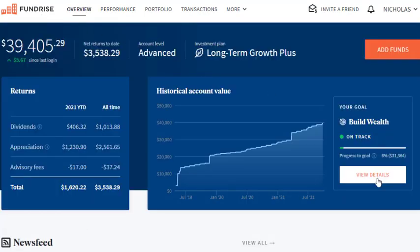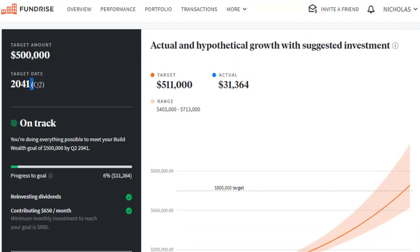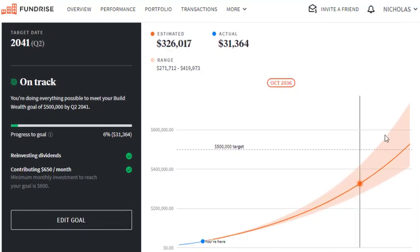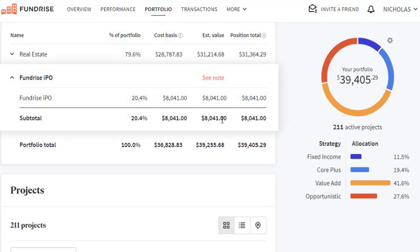In terms of my long-term goals, I'm on track to hit $511,000 by Q2 of 2041 with a target of $500,000, with a median expected return of around $526,000 by that time — assuming I can maintain this deposit level throughout the term. I also want to point out that this is based on my investment in just the REITs themselves, where part of that almost $40,000 is invested in stock. About $8,000 of that money is currently in shares of Fundrise itself, which I expect to grow pretty dramatically over the next 10 to 20 years.